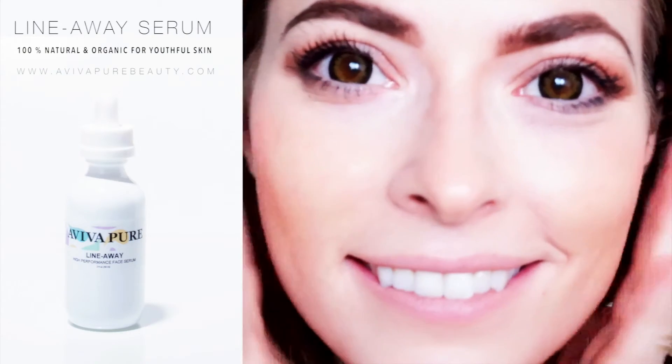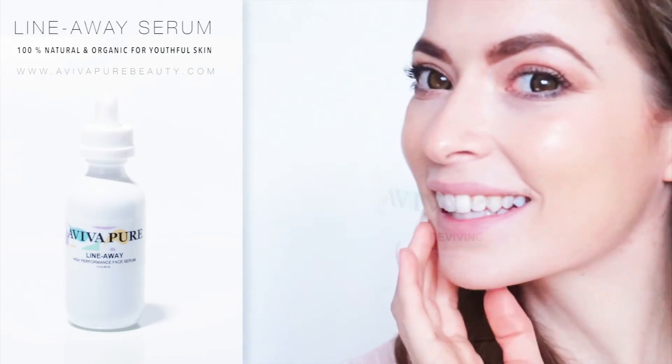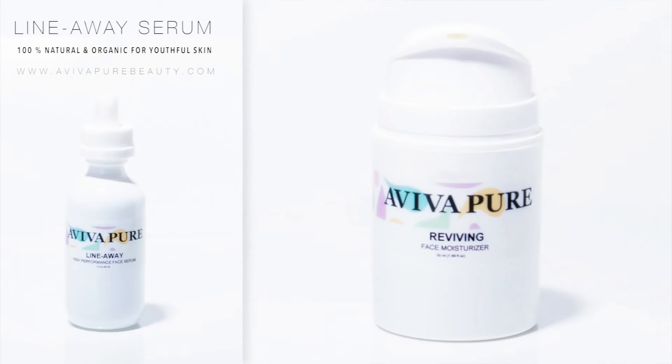For best results, we recommend using the Line Away Serum both mornings and nights on clean and damp skin, and following with our Revive Face Moisturizer to lock in the moisture.